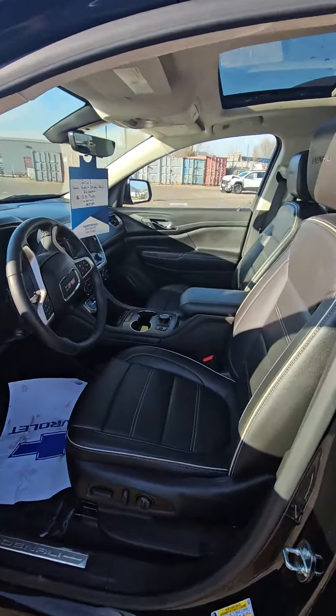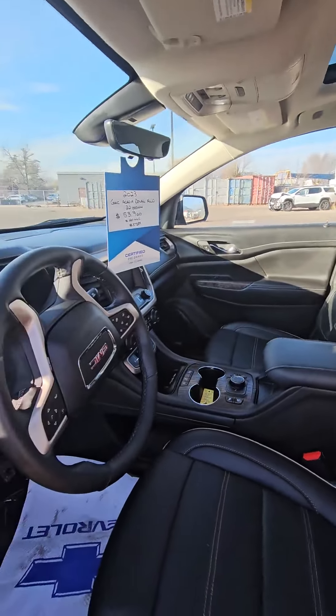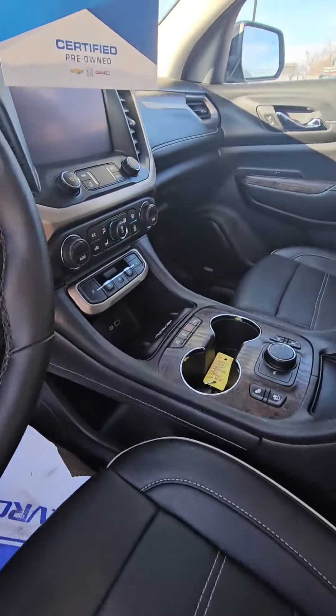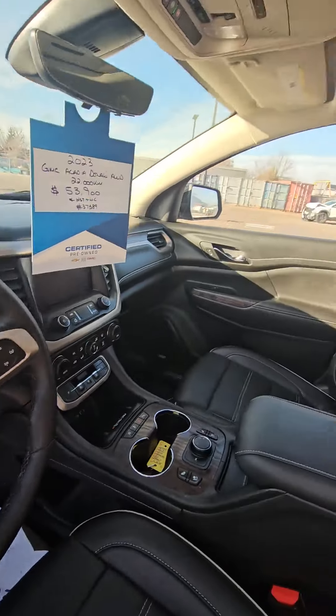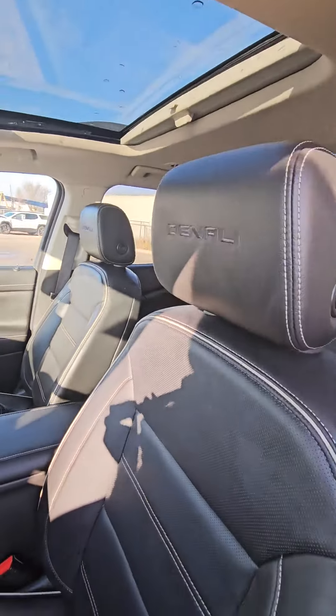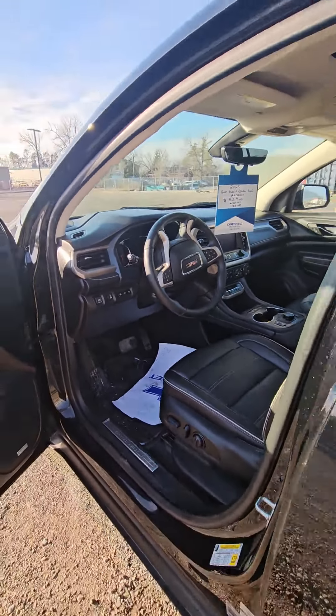This vehicle is still under warranty. In here you've got your infotainment center and all of your controls — really, really nice vehicle overall. For only 22,000 kilometers on it, it's a great buy.